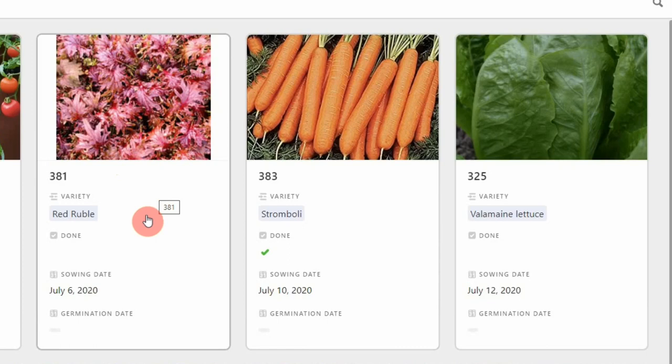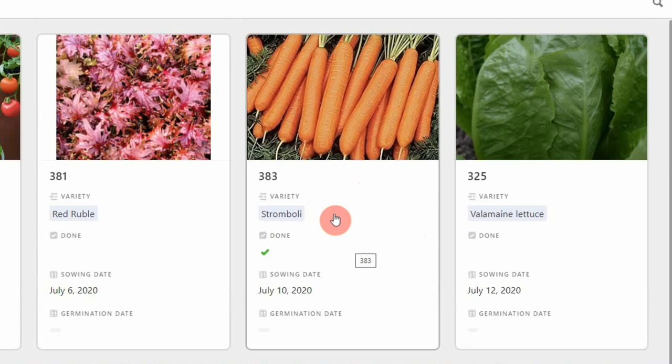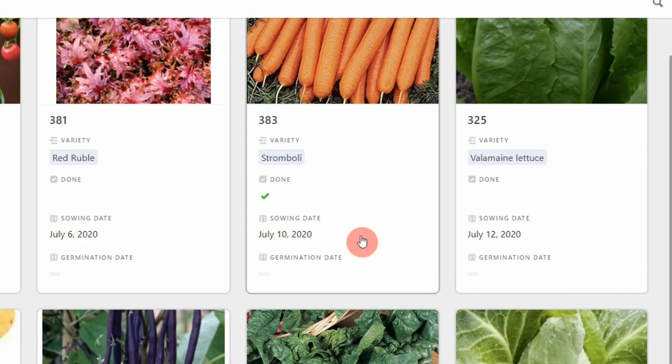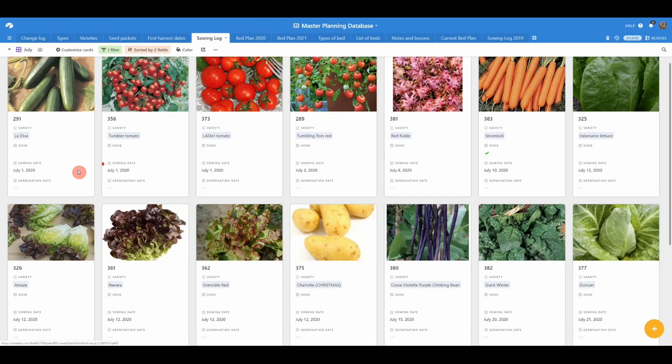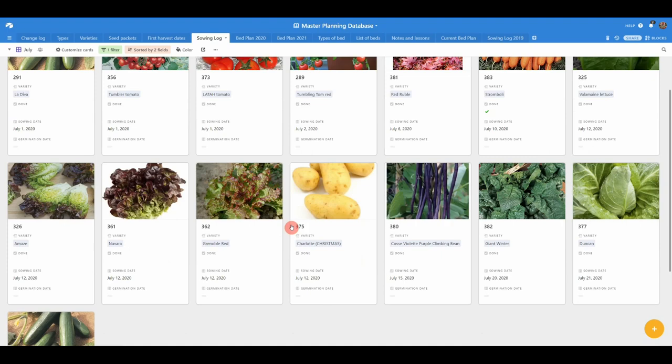Red Rubble is a fantastic red kale for salad mixes but we also use it once it's grown bigger for smoothie mixes. Stromboli is a really great winter carrot that stands well in the ground — I'm going to grow those in containers this year and decide whether to leave them outdoors or move them into the polytunnel. Then some more lettuces — a nice crunchy variety called Amaze, and some loose leaf ones. It's always useful to sow succession lettuces in case you lose some to pests.